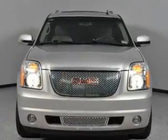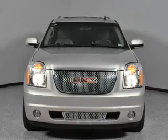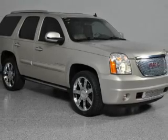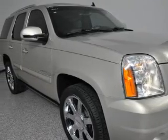Find your way easily with the included navigation system. A premium sound system is just one of the benefits of owning this vehicle. The anti-lock braking system will keep you safe on the road. Let the outside in with a built-in sunroof. Power and reliability are a great combination — this vehicle has both.